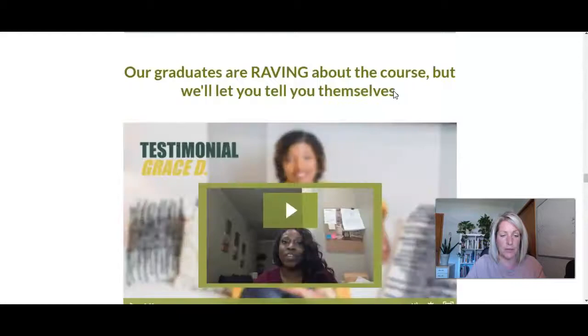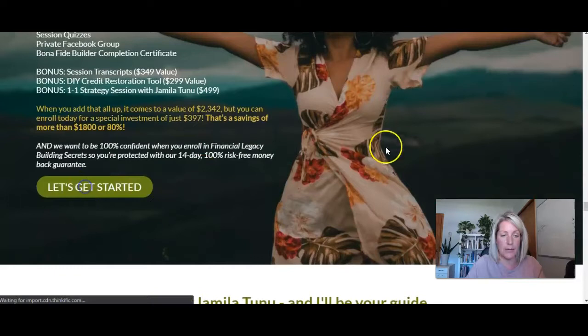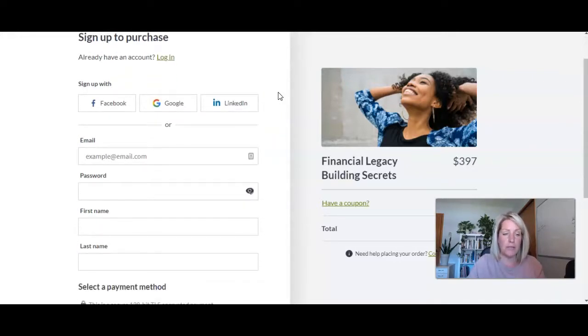Let's go down to the first call to action. We've got all the testimonials here, and here's the first call to action — so let's click that. Normally when someone signs up for a course on Thinkific, it goes to the default thank-you page, but we needed to capture those people who enrolled during this webinar period who wanted to take part in that six-week coaching bonus. I'm going to go ahead and sign up, and you'll see what we've done here instead of the default thank-you page.